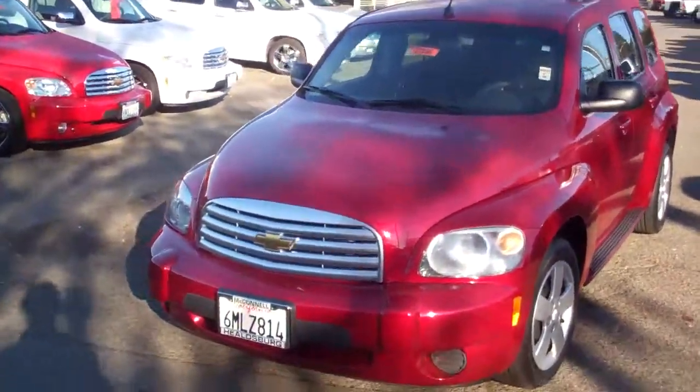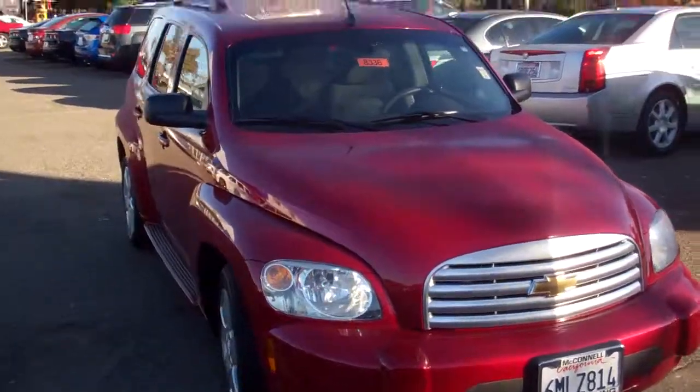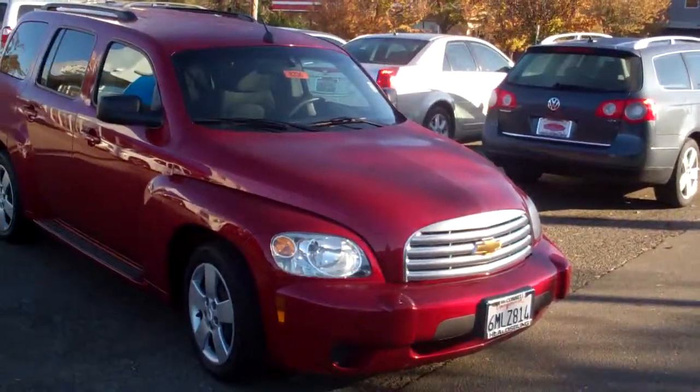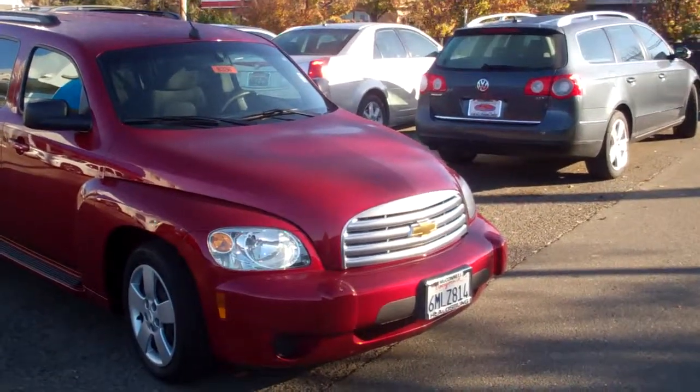I'm looking at probably one of the most spectacular colors that GM offers now on its product line. This is one of the leading sellers in the product line for GM. It's a 2011 HHR, it's an LS, which means it's an entry level.